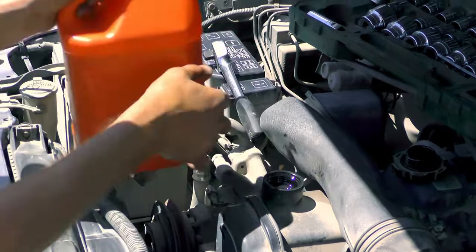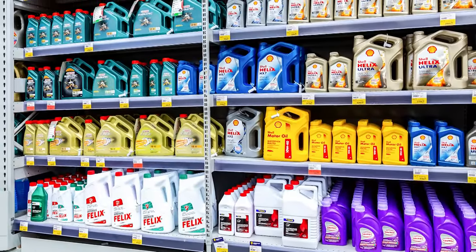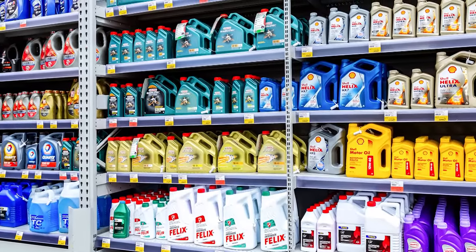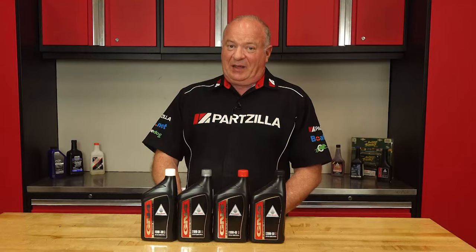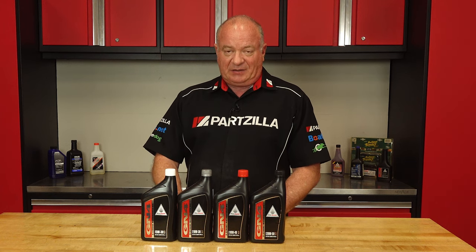Also, be careful about additives in automotive oils. Some friction modifiers will impact the engagement of your motorcycle's clutch. So using an automotive oil in a motorcycle is a tricky proposition and I wouldn't recommend it unless you have no other alternative. Either grade will work, but choose a motorcycle variant so that your clutch is protected.